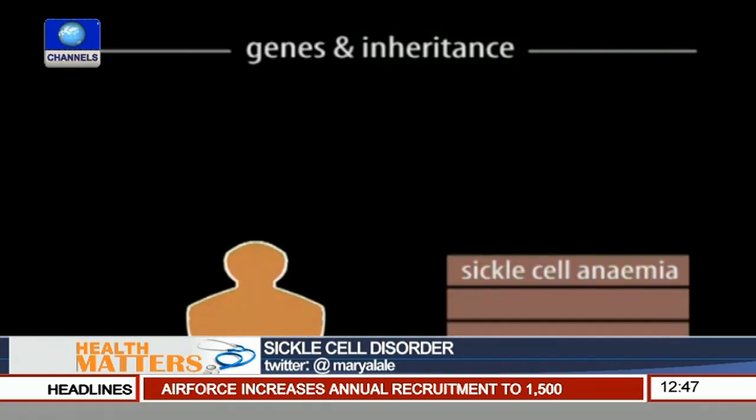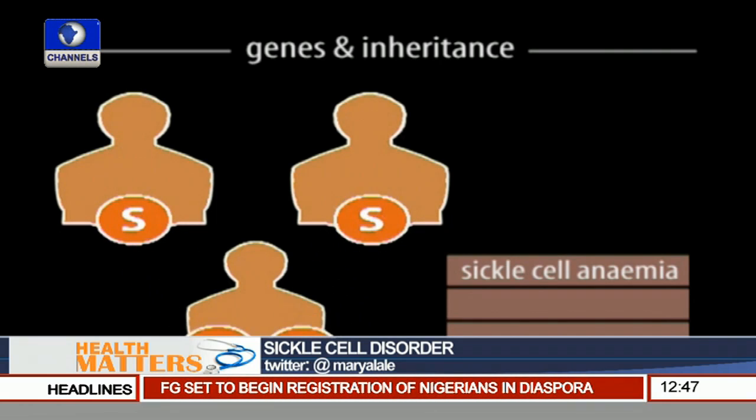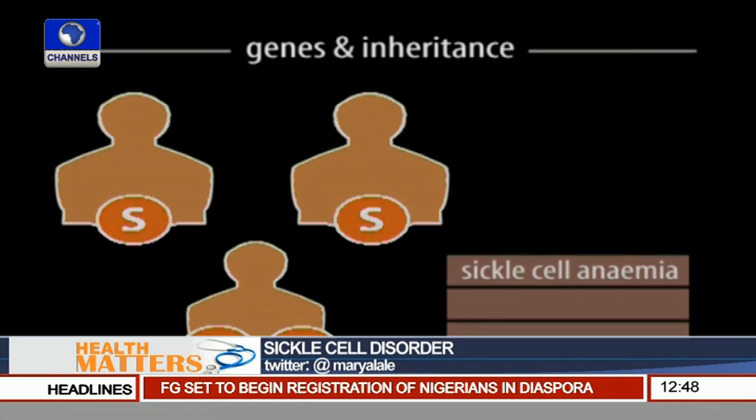I'm aware that the sickle gene is S. So if somebody has S from both parents, that is when they have the disorder. What kind of advice do you give somebody who is a carrier but doesn't have the full condition? A carrier has one normal gene A and one sickle gene S. They carry the gene and can pass it to their offspring, but they don't have the condition themselves.